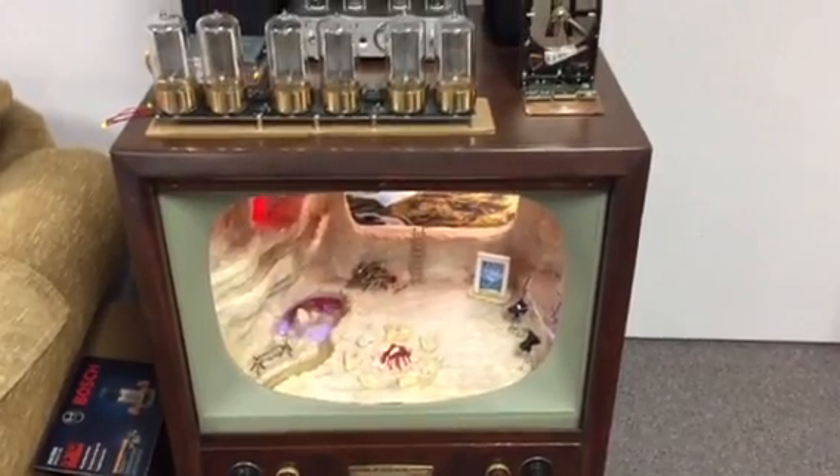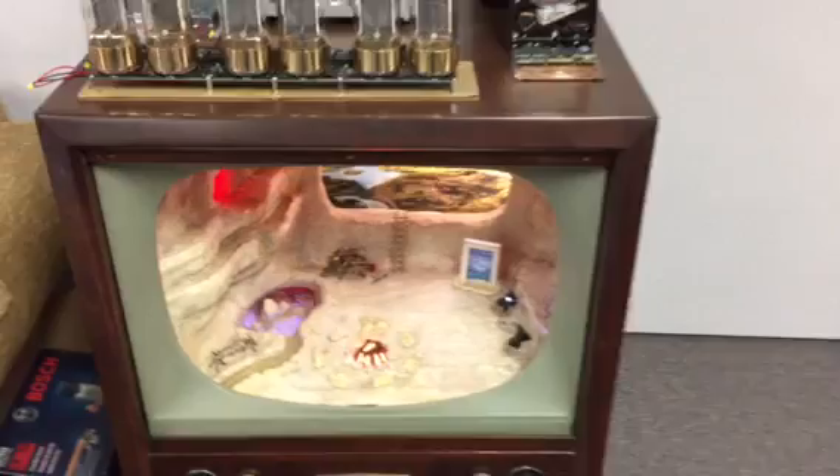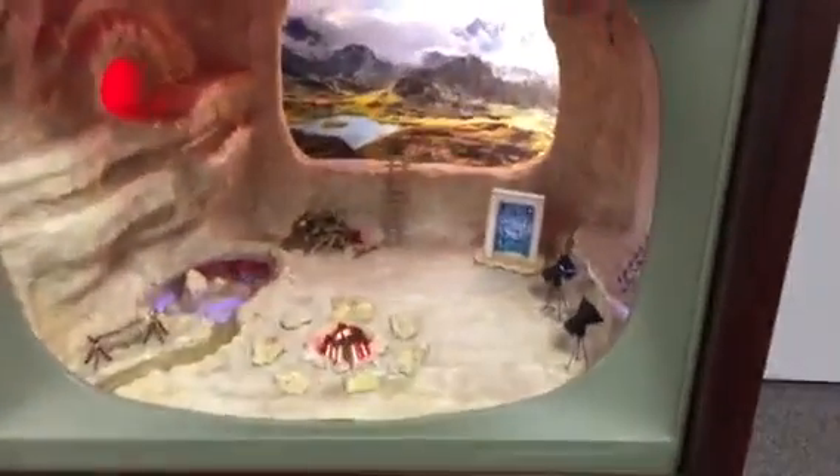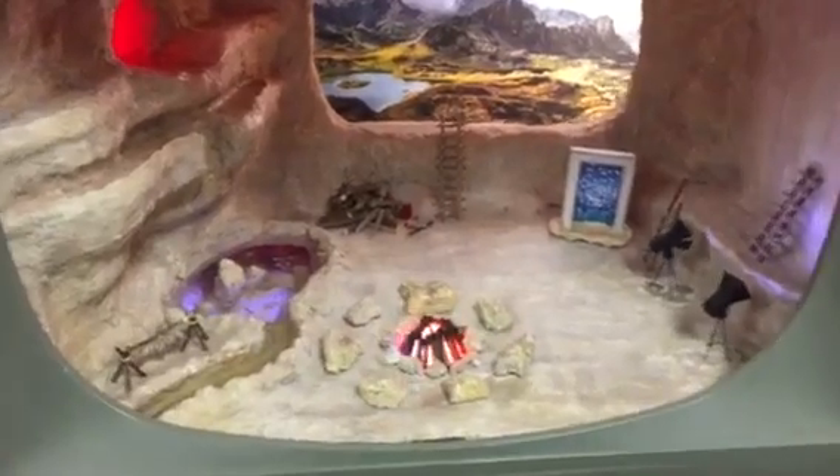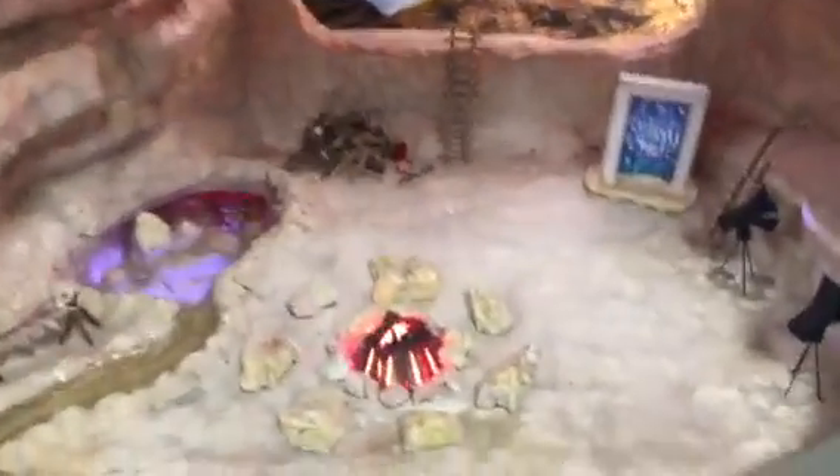Here we see the current implementation of the Caveman Diorama in this 1950s television set. It's all controlled by multiple Arduinos.